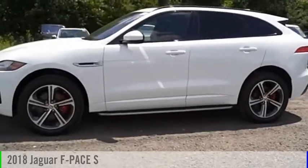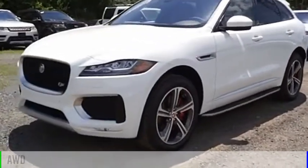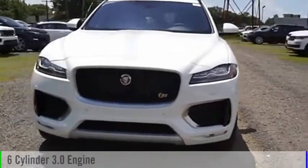You are going to love the 2018 F-Pace. This vehicle is powered by an all-wheel drive, six-cylinder, 3.0 liter engine.